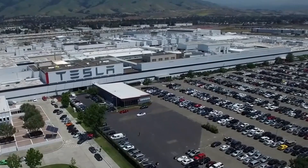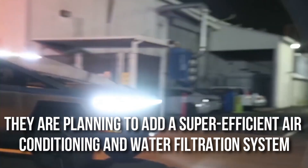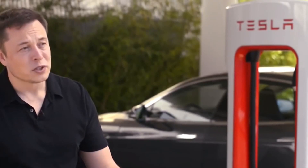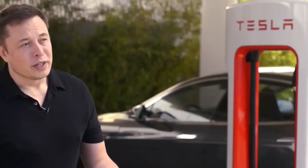There are also rumors making rounds that Elon is adding something more for the air conditioning. They are planning to add a super-efficient air conditioning and water filtration system. Musk claims that it can collect water on its own, which you can drink. This vehicle could be our shot at survival in an apocalyptic world.